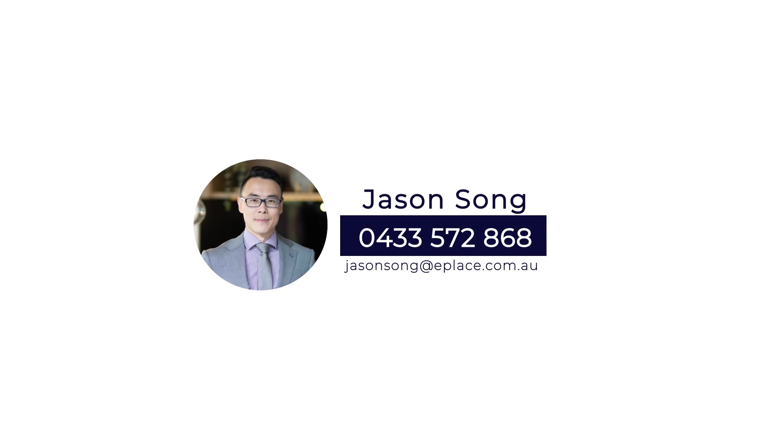Alright, make sure you contact us and come over and look at this one. Thank you.